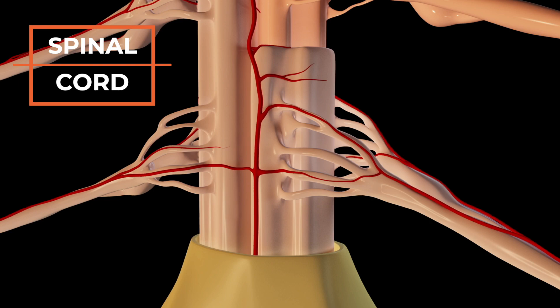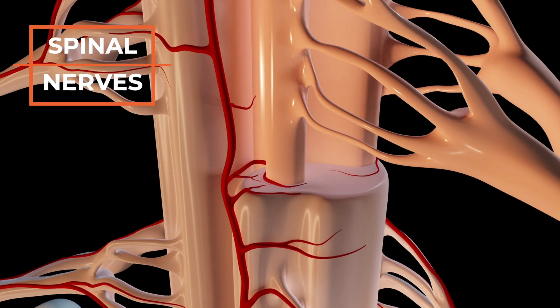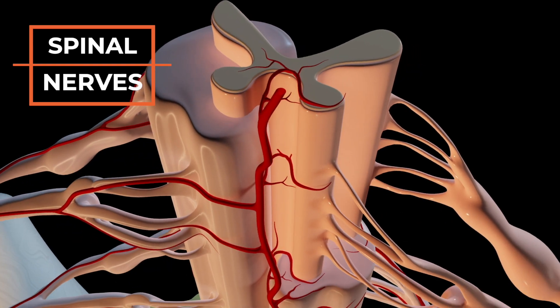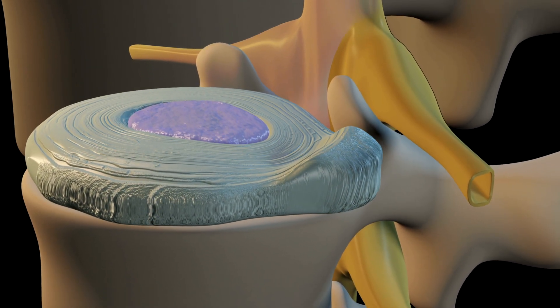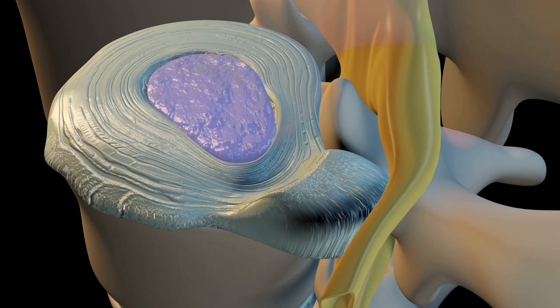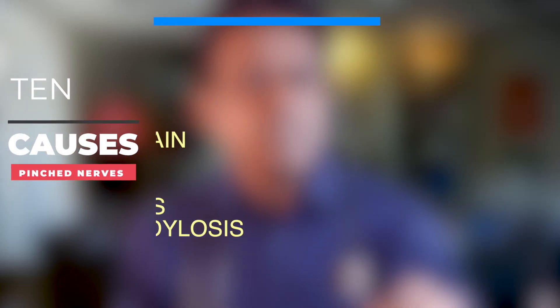Nerves branch out between the vertebrae along the length of your spine. These spinal nerves are vulnerable at a narrow space called the foramen on the side of your spinal bone. These nerves can be pinched due to many causes, collectively leading to what is called a radiculopathy. When pinched, these nerves send pain signals to the brain or even lose functionality, resulting in tingling or numbness.